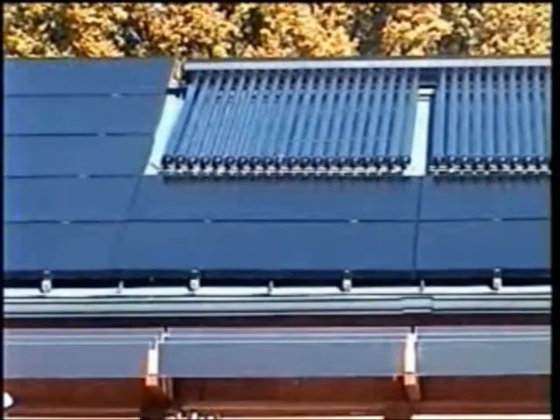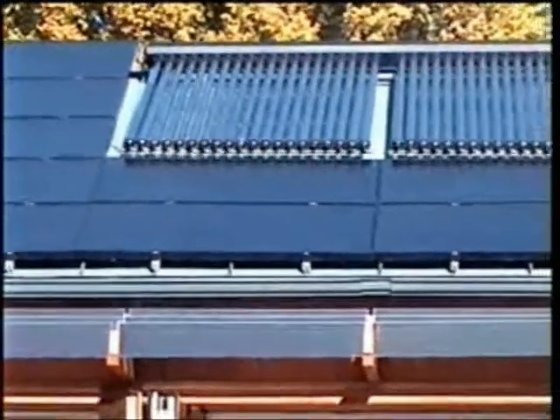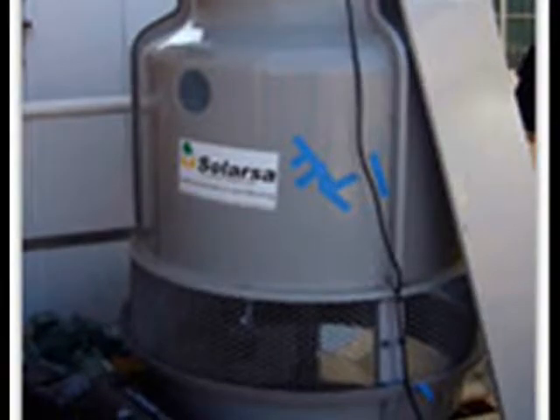The solar thermal collectors are used for water heating, air heating, and for an evaporative chiller. This is a solar air conditioner, one of the two prototypes in existence.